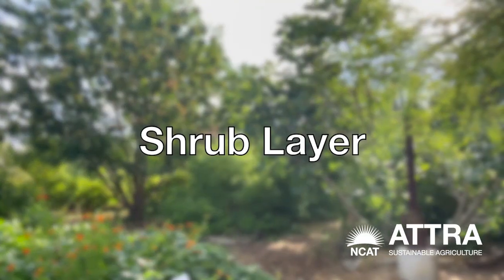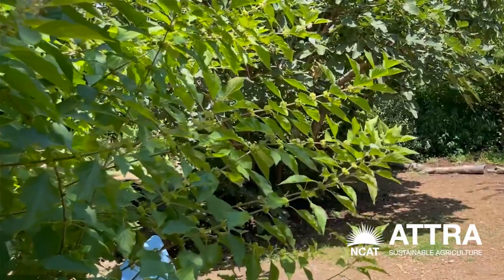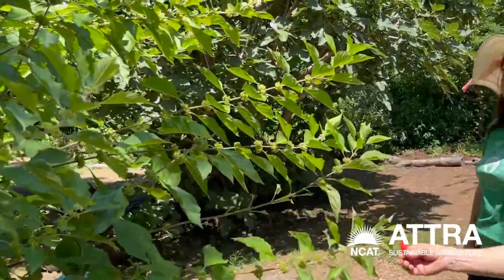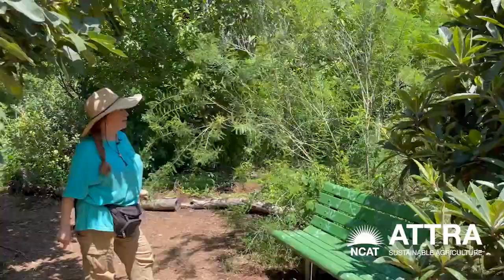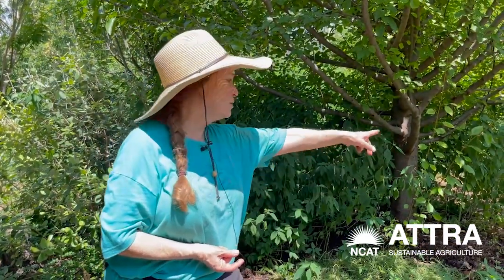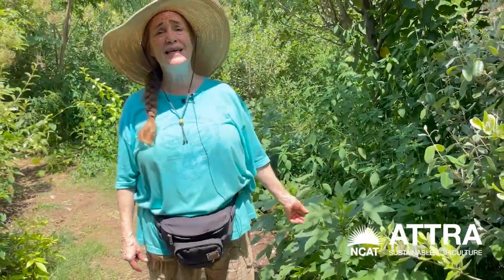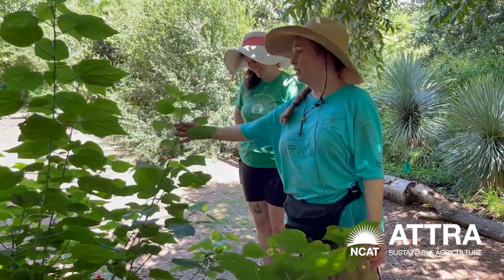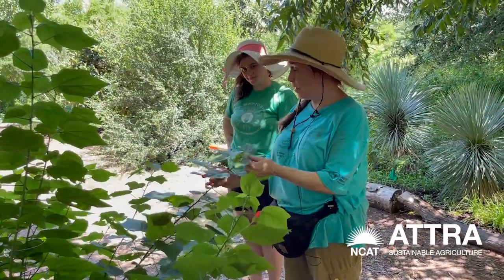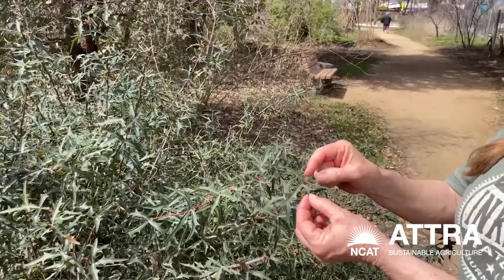Then we have a shrub layer, which is probably the biggest layer in the food forest. We have shrubs like beautyberry — these will be purple berries — and kidney wood, which is also native and a wonderful pollinator plant. We have some hawthorns. This is hibiscus — the kind you make hibiscus tea out of. This one is a mallow called Texas mallow. We have things like agarita, a shrub that grows in the hill country.